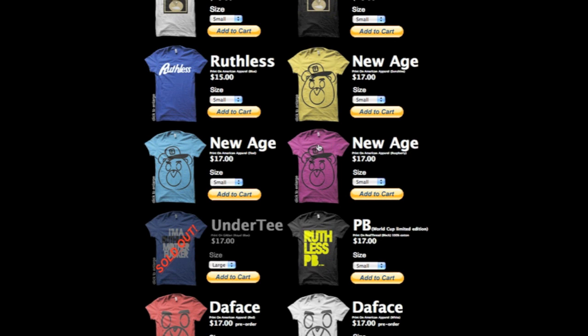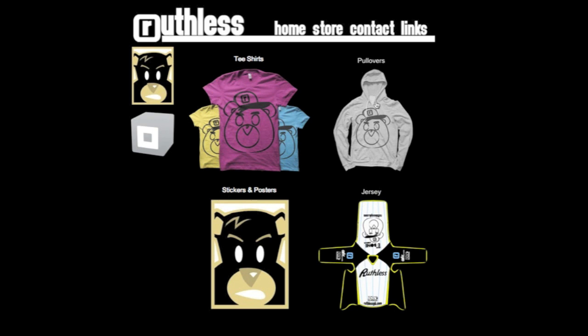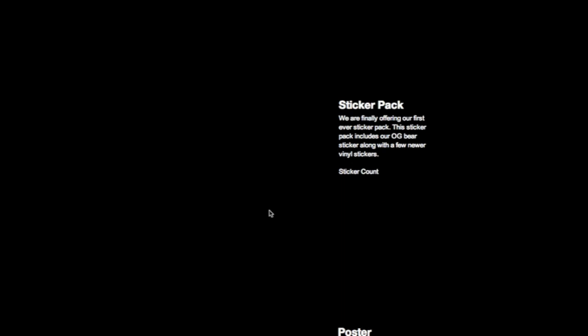Their tees range from thirteen to seventeen dollars — I said eighteen earlier but it's actually thirteen. If you're into bears or simple designs, this is right up your alley. Ruthlesspb.com or ruthlesswear.com both get you to the same place, so make sure to check those guys out. Overall presentation I give it a solid B to B minus — it's nothing I would rush out to spend my money on, but it's decent. I like the printing and the price; it's just that with so many t-shirt companies out there you really have to be doing something special.